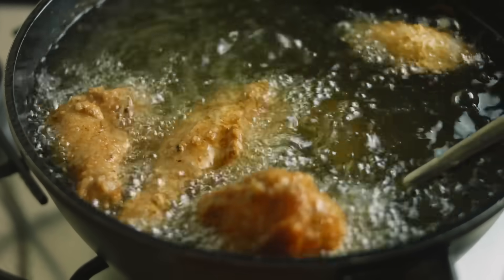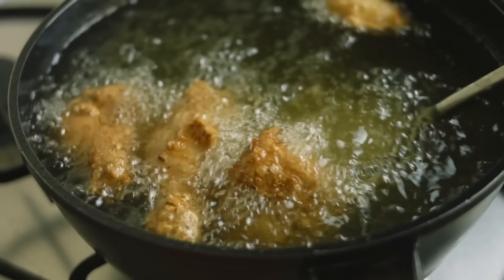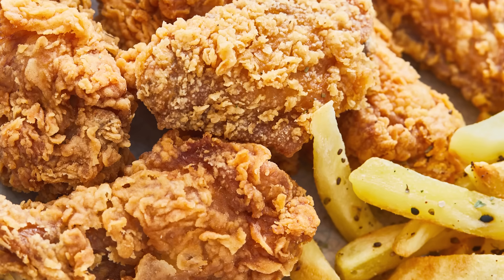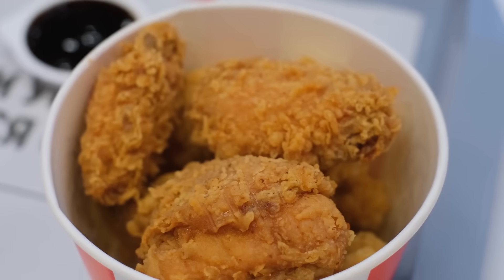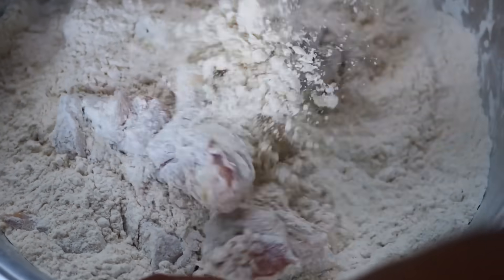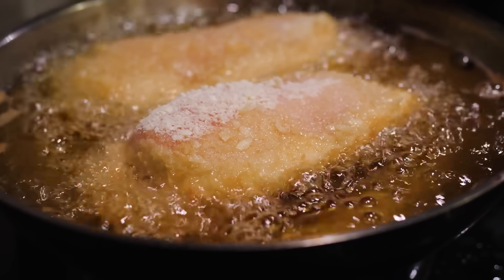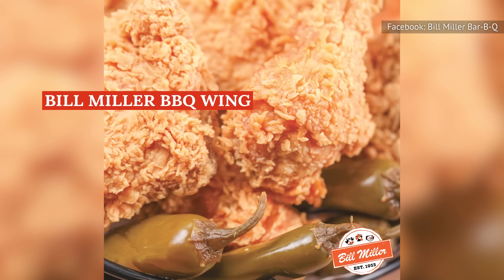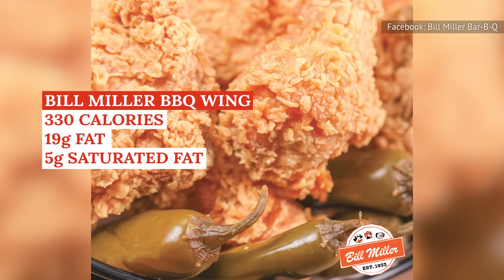Many barbecue restaurants serve fried chicken, a solid choice for folks who don't want to consume a lot of red meat, but fried chicken comes with its own nutritional issues. Rarely a healthy choice regardless of the setting, the fried chicken served in many barbecue establishments can be particularly unhealthy, with single pieces containing hundreds of calories and high amounts of saturated fat. The cooking process — dredging pieces in a salty coating and plunging them into hot oil — seriously contributes to the dish's nutritional deficiencies. At Bill Miller BBQ, one fried chicken wing has 330 calories, 19 grams of fat, and 5 grams of saturated fat.